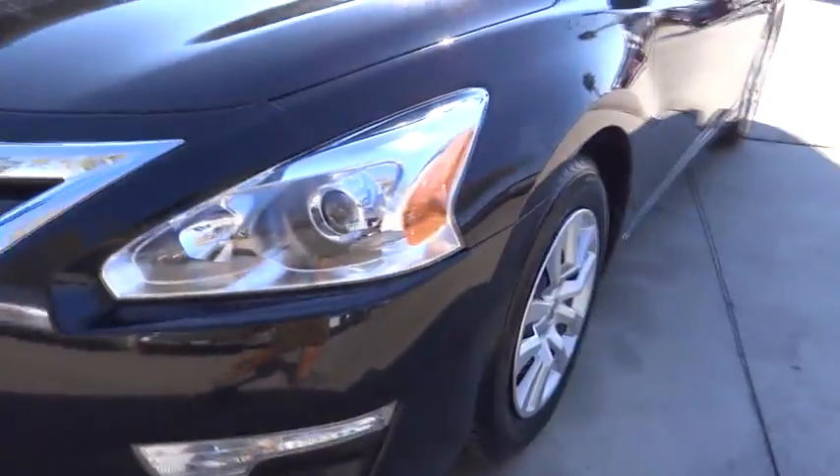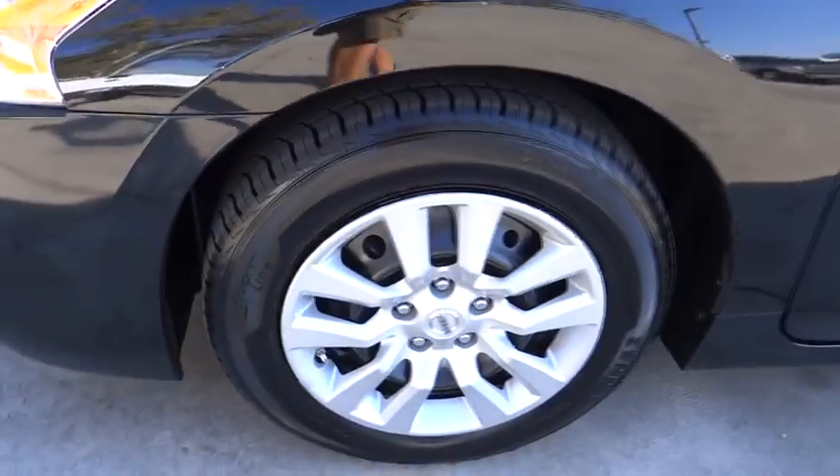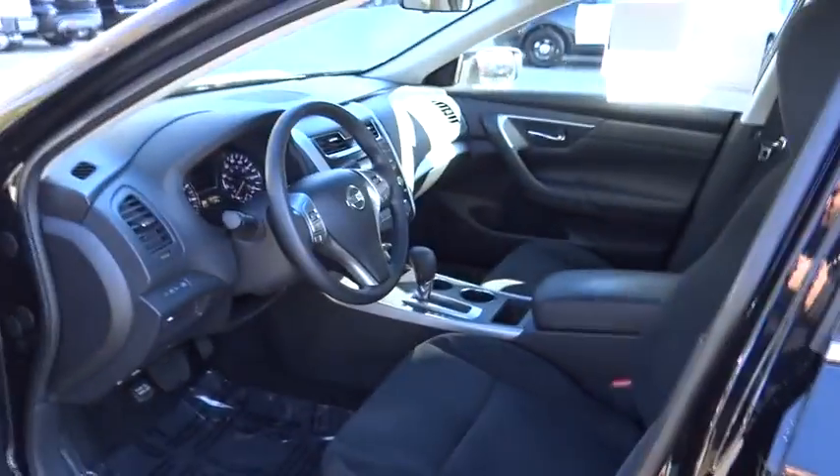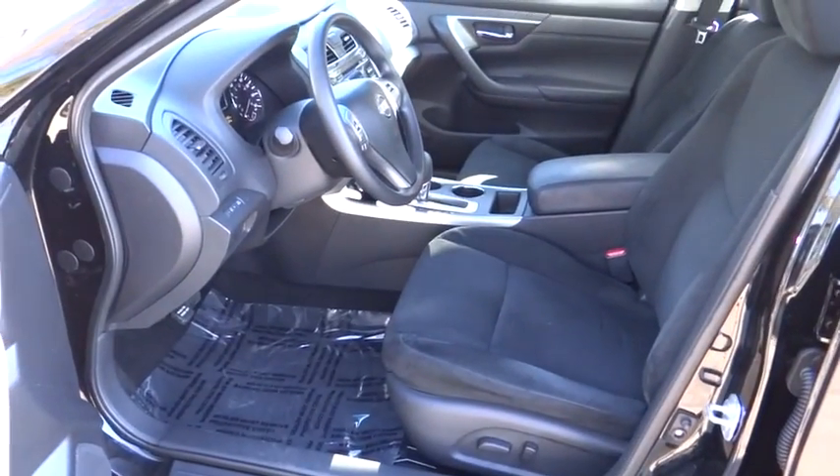Front wheel drive, AM FM stereo radio, rear defrost, bucket seats, trip computer, CD player, MP3 player, passenger airbag. This isn't just a vehicle — it's an experience. So stop in for a test drive today.